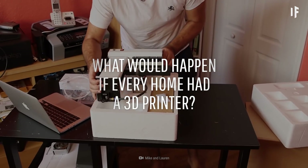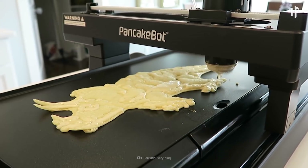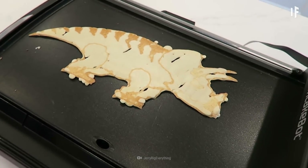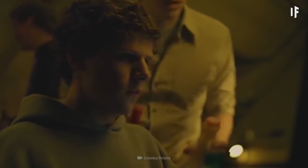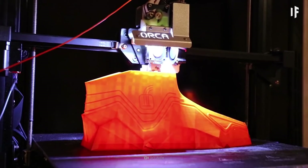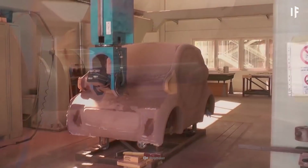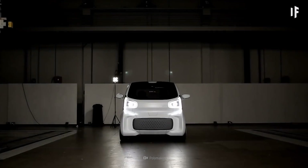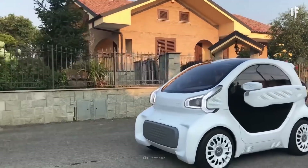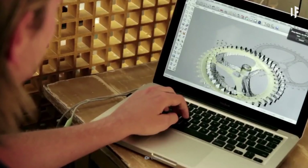What would happen if every home had a 3D printer? How would your life change? You wake up in the morning, log into your computer, and type 'pancakes.' Minutes later, your breakfast is printed and ready. What should I wear today? A new shirt it is! Next, shoes. Then you drive to work in your 3D printed car. 3D printing would allow us to create anything we dream of — a one-stop Amazon shop right under your own roof.